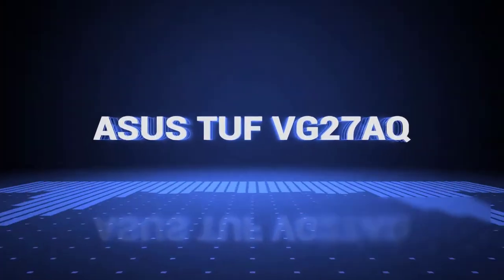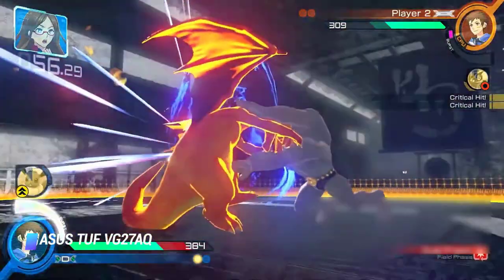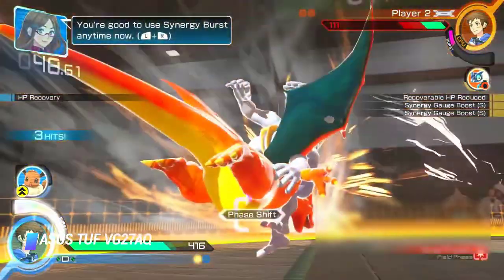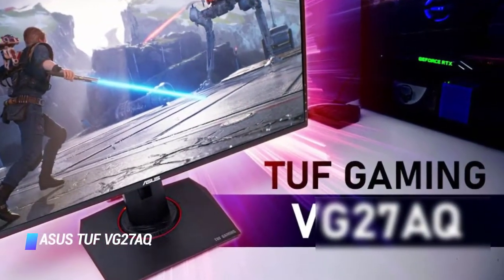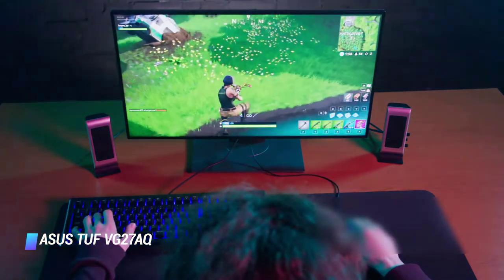At number 1 is the ASUS TUF VG27AQ — the best FreeSync monitor on our list. This monitor combines a sharp 1440p resolution and 144Hz refresh rate for an immersive gaming experience with smooth motion handling. Its FreeSync support reduces screen tearing, and owners of Nvidia graphics cards can also take advantage of it as it's compatible with G-Sync. The monitor feels well built and the stand has excellent ergonomics, allowing for all manner of adjustments.